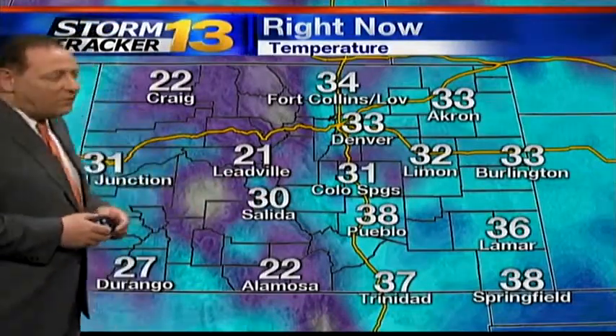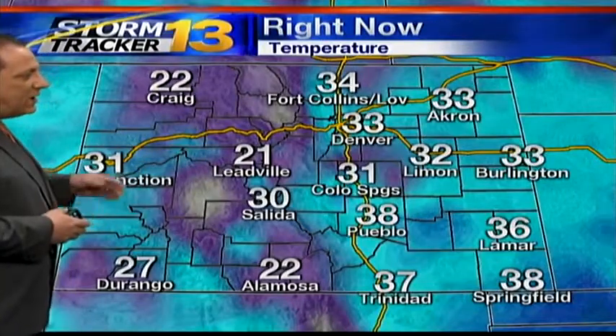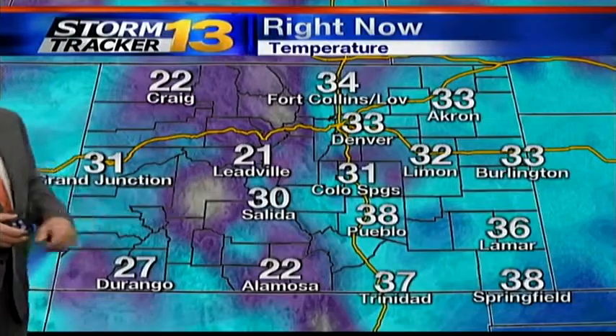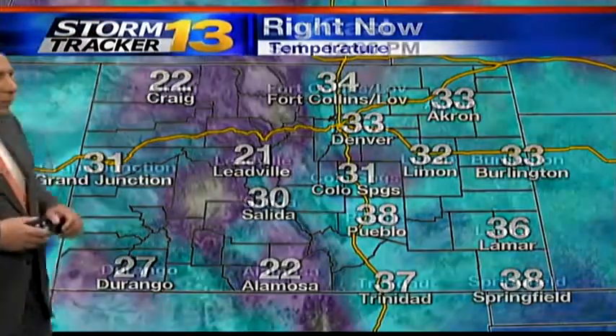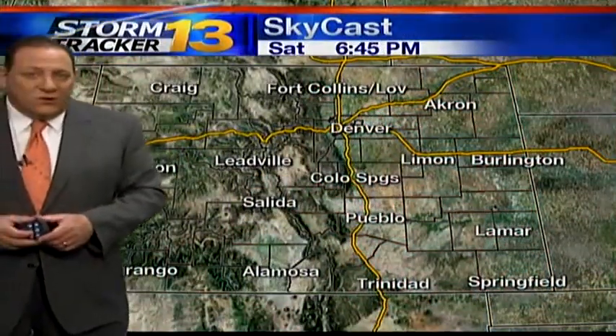Zooming out now to the state view to give you an idea of what temperatures look like at this hour. 31 in Colorado Springs, 38 in Pueblo. All along the front range, temperatures are sitting in the 30s. 34 up at Fort Collins. As you head up into the high country, of course, it is somewhat cooler. 21 at Leadville, 30 the current temperature in Salida, 22 at Alamosa, also 22 at Craig. Along the western slope, it's somewhat warmer than it is in the highest elevations. 31 is the current temperature in Grand Junction.